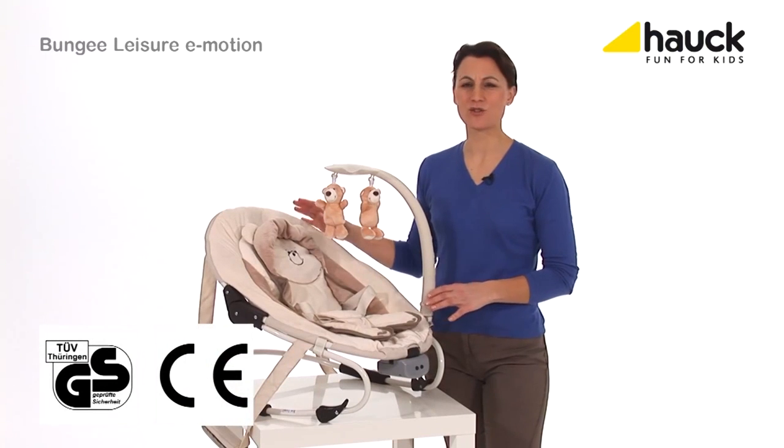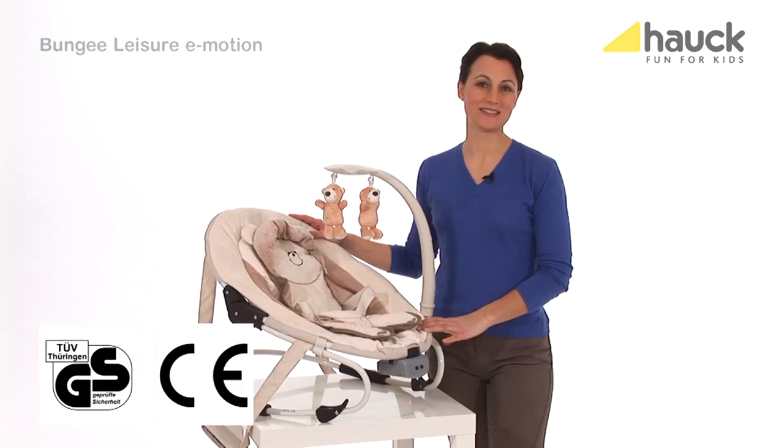The Bungee Leisure E-Motion is a cuddly all-rounder for the first few months of your little darling.